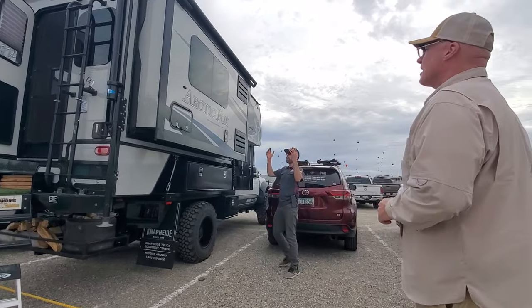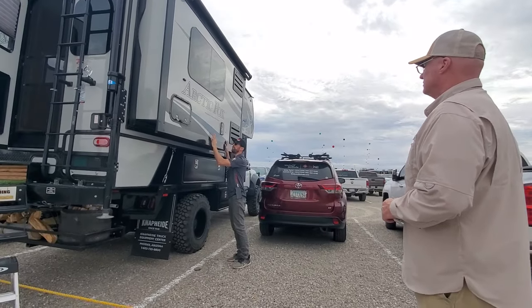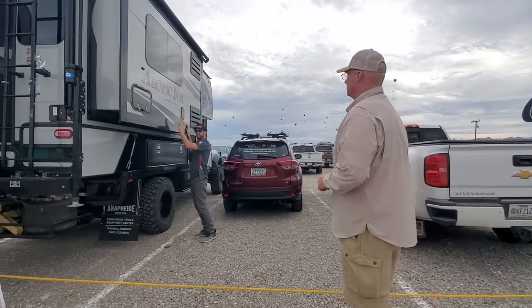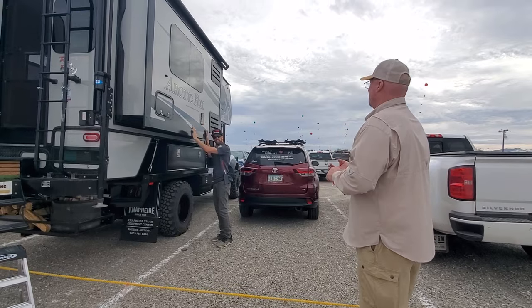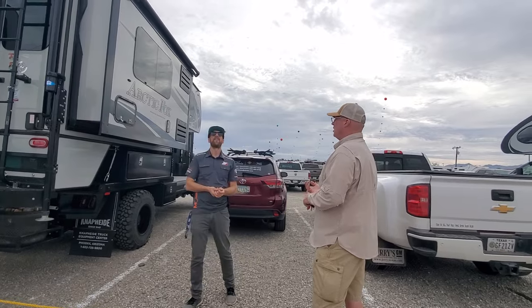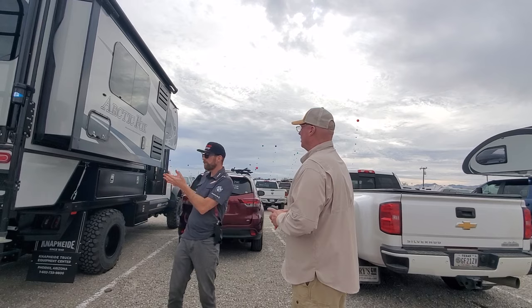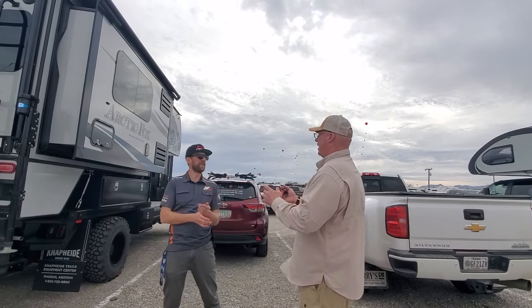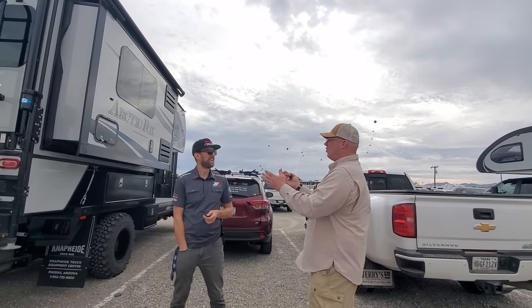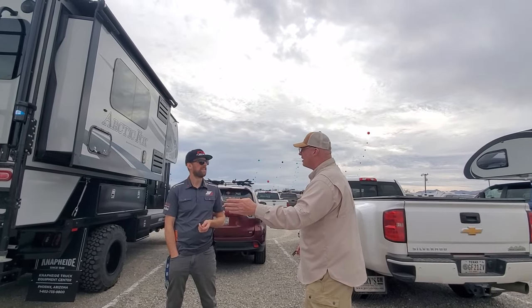The Arctic Fox — you've got the Eagle Caps, you've got the Host. Here's the problem with the Eagle Cap — 7,000 pounds. Way too much. The Host is 7,000 to 8,000 pounds — too much. That's when you need these trucks just to carry it. And here's the other thing: this is the only platform where you can tow a boat. Or a race trailer or anything.